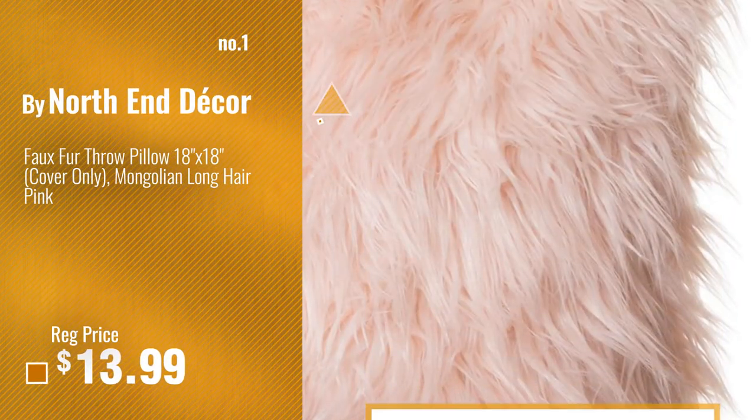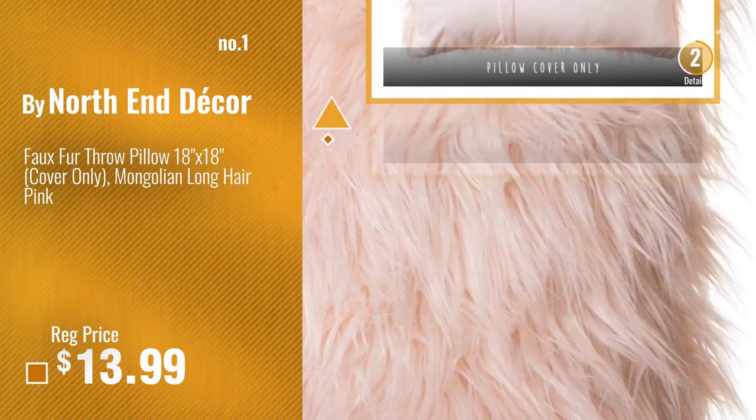Number 1, Most Popular, by Northend Decor. Watch this video, choose your favorite.